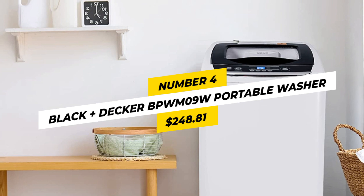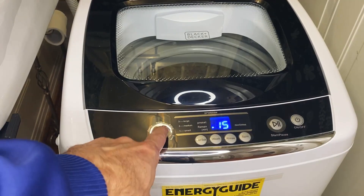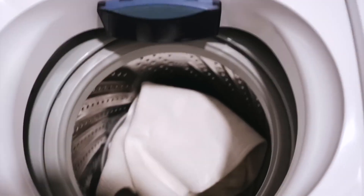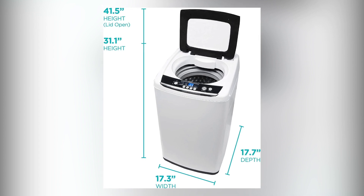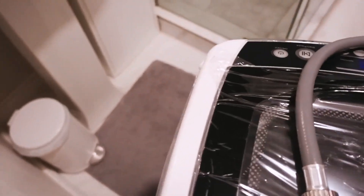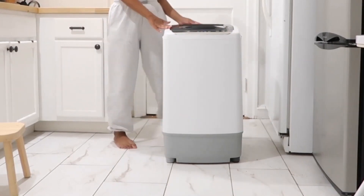Number 4: Black & Decker BPWM09W Portable Washer, $248.81. Say goodbye to the hassle of laundry day with this portable washer that boasts an LED digital display, quiet operation, and a five-cycle selection. With a capacity of 0.9 cubic feet, it's perfect for those living in a small apartment or an RV. Measuring 17.7 x 17.7 x 31.1 inches and weighing 48.4 pounds, this machine is ideal for a compact solution without sacrificing performance. It features auto-unbalanced detection, auto-shut-off, and child-lock protection.